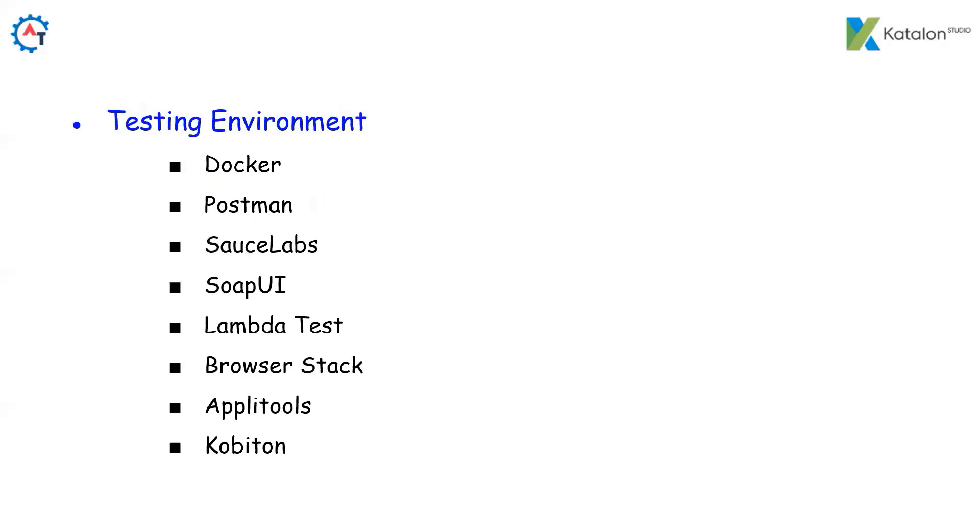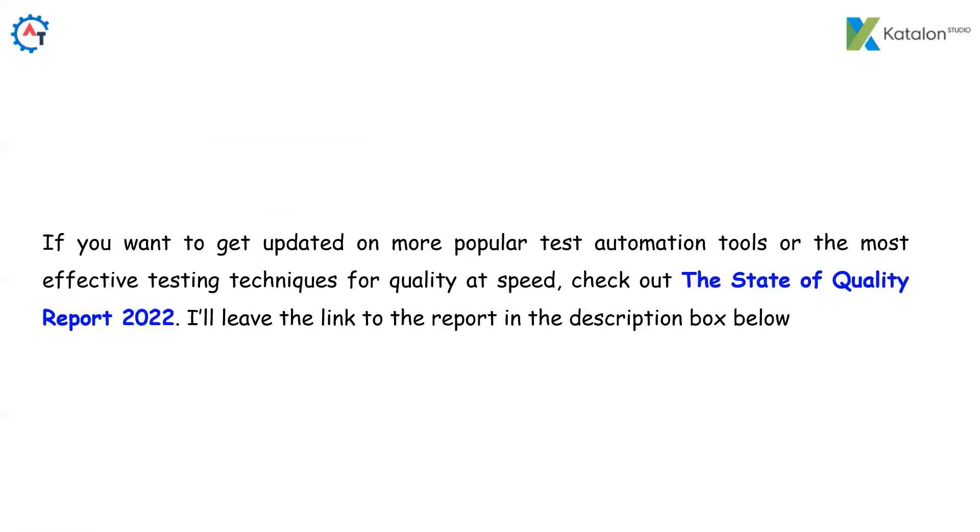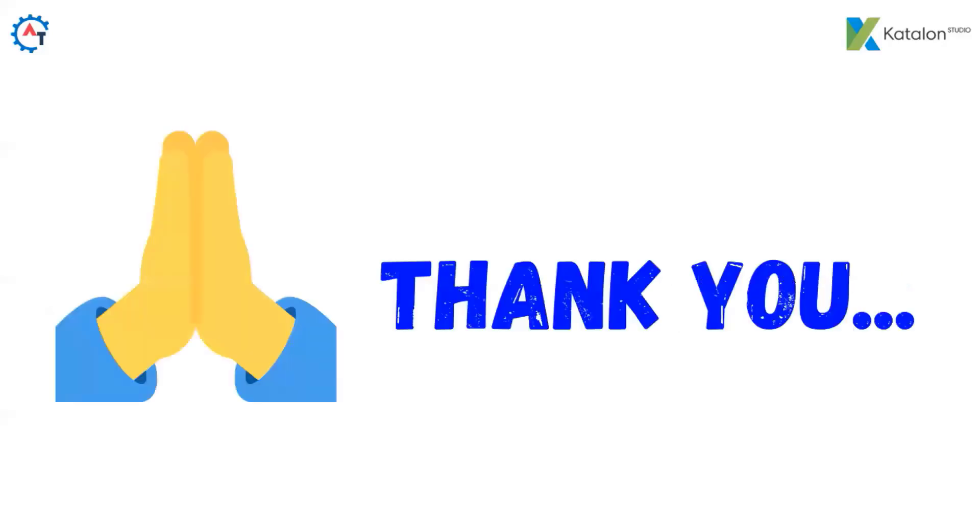With Katalon, we can run our tests in different testing environments like Docker, Postman, SauceLabs, SOAP UI, LambdaTest, BrowserStack, Applitools, and Kobiton. If you want to get updated on more popular test automation tools or the most effective testing techniques for quality at speed, check out the State of Quality Report 2022 — the link is in the description box below. That covers all the features available with Katalon Studio and the reports they provide. Please subscribe to the channel for further interesting updates.